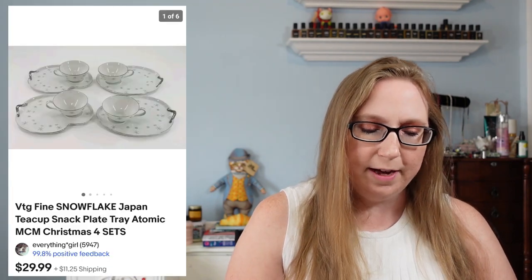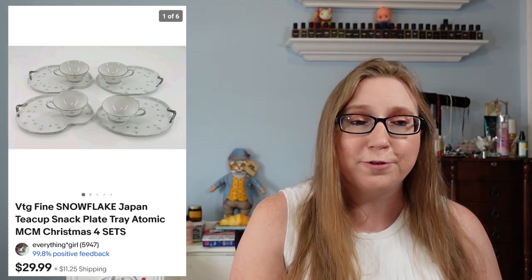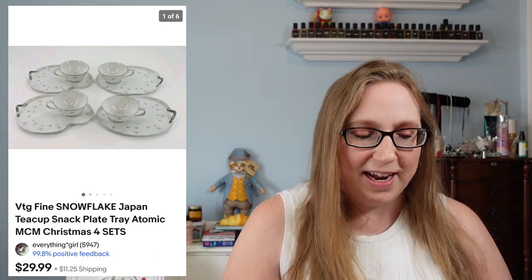Next item was by Shanghai Handicrafts — this was an owl basket. I thought this was so cute. It did sit for a while but finally did sell for $29.99, and I picked that up at a yard sale. I believe I paid $2 for it. I also sold a set of vintage snowflake teacup snack plates — little snack plates that came with teacups. I got these at an auction. They sold for $29.99 and I'd say I paid $5 or less for those.